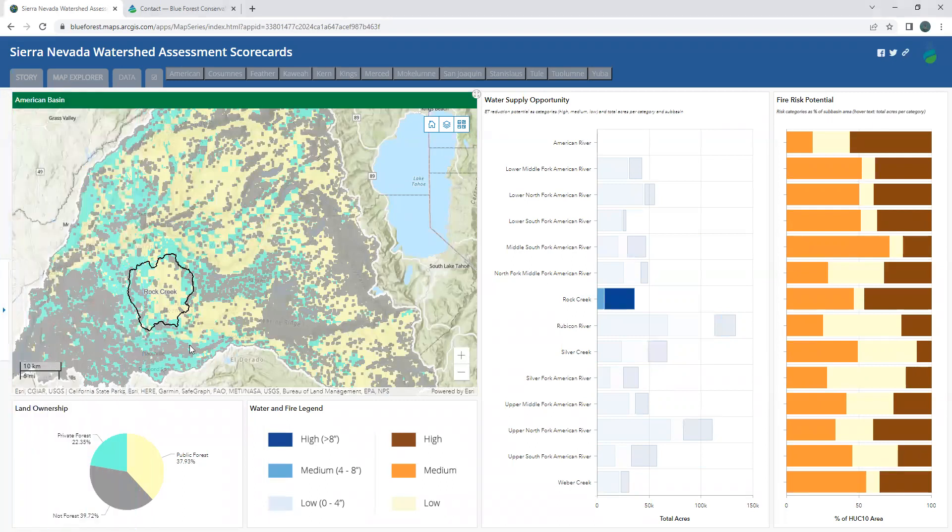And as we click on it, we can see it highlighted in the map. Once again, we can turn on the wildfire hazard potential index and the fire suppression difficulty index to pinpoint areas within the sub-watershed that may be good candidates for restoration and other management activities.